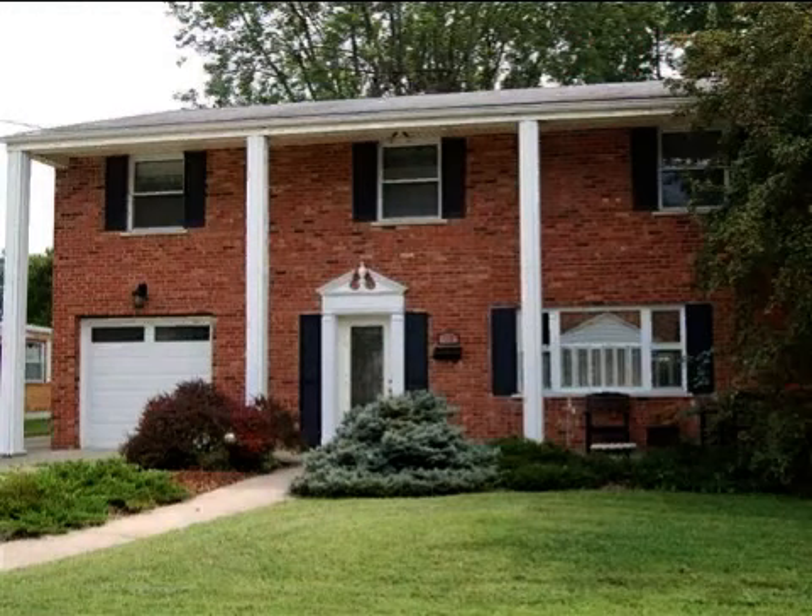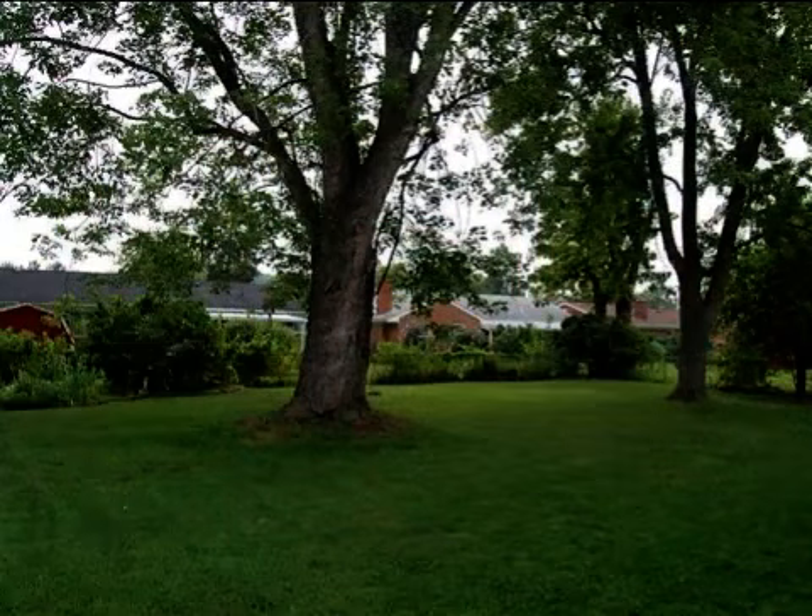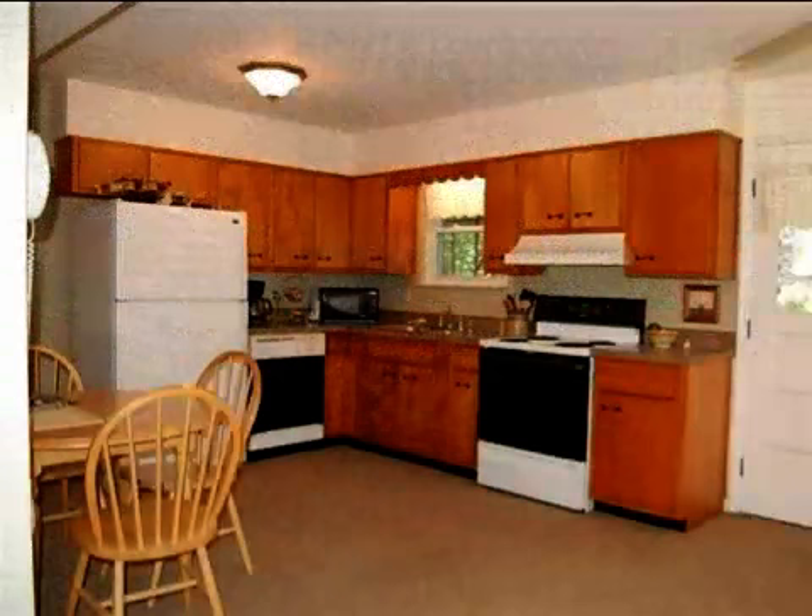This property is a four-bedroom, one full bath, and two half-bath, traditional-style home. This property is listed for $119,900.